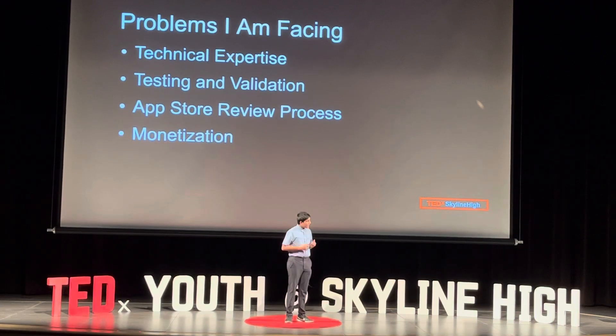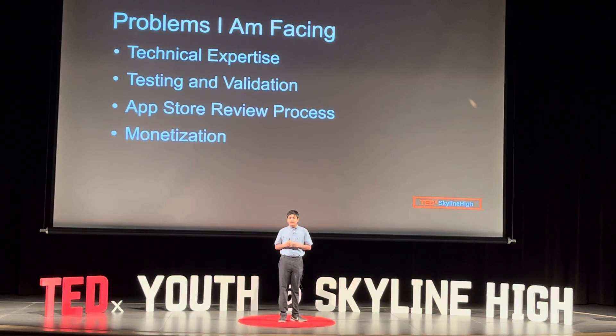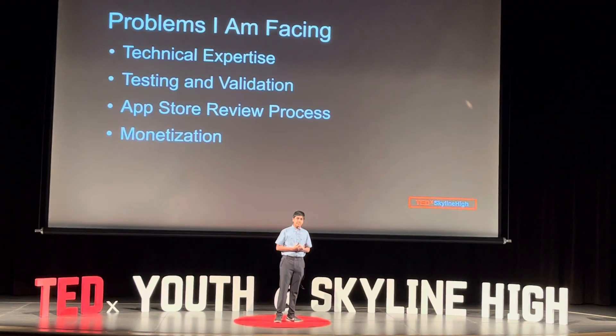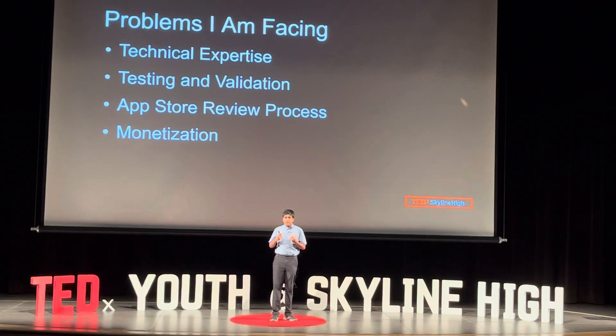Third was the app store review process. I am still trying to figure out how I can upload it to the app store while maintaining private data. And lastly is monetization — how can I fulfill my goal of improving diagnosis rates, but also make money at the same time in order to further the project?